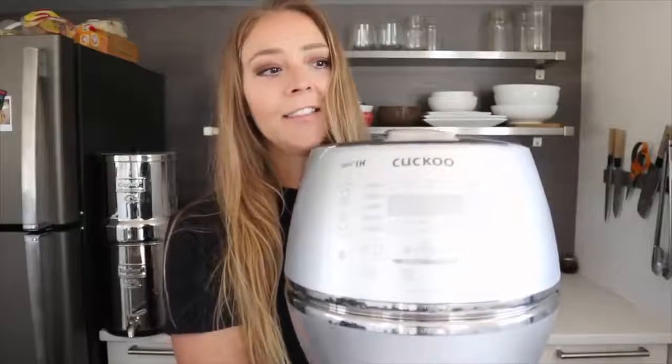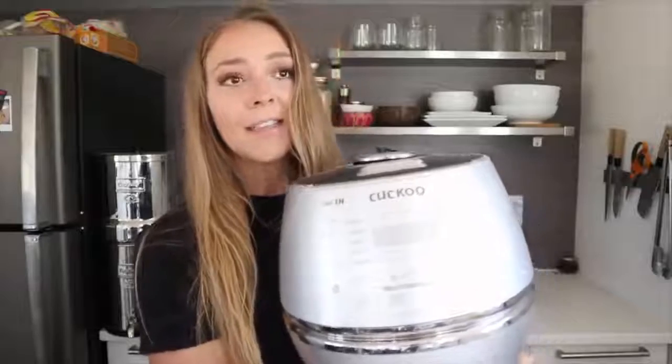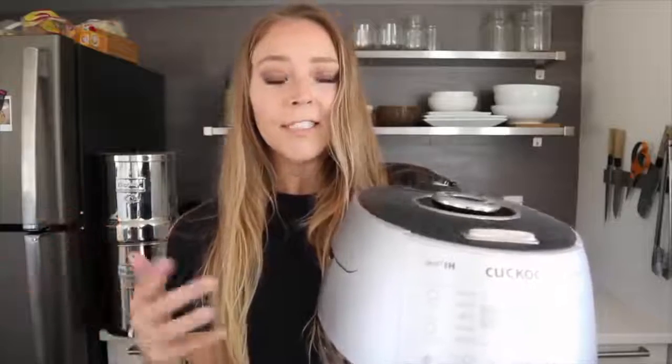I'm going to go in order of the appliances we use most often. Our kitchen is tiny so I'll have to pick everything up. We use our Cuckoo rice cooker every single day. These are expensive rice cookers — we actually got this one for free from Cuckoo about three and a half to four years ago. It makes the best sticky rice in the entire world. It has settings for brown rice and GABA rice, and a keep-warm function so we make a big batch and keep it warm for a day or two.